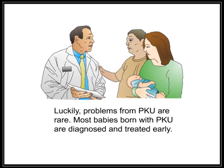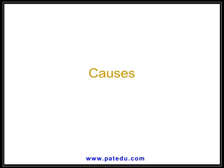Luckily, serious problems from PKU are rare. Most babies born with PKU are diagnosed and treated early. Causes: